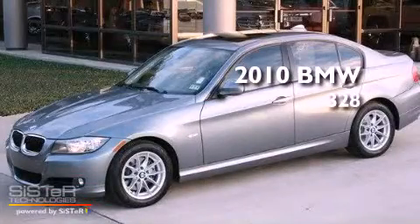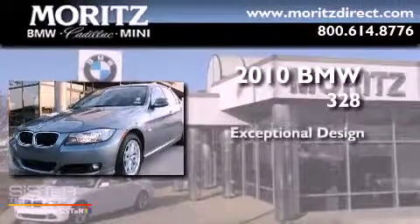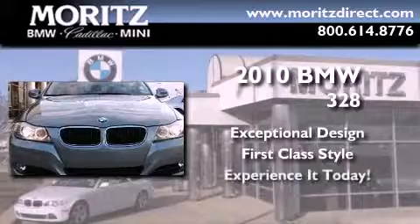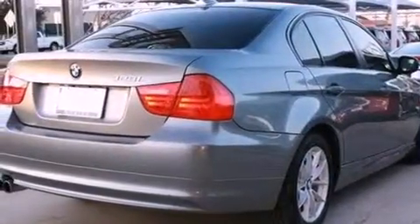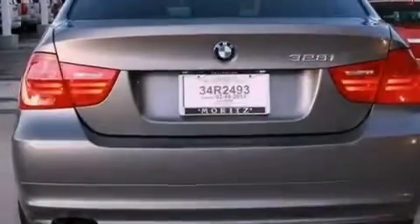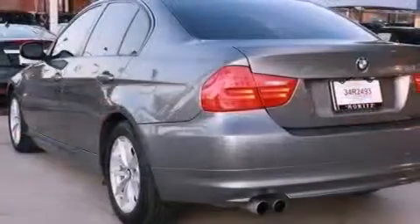This is a 2010 BMW 328. Its top features include a multi-link rear suspension, BMW Assist, a low tire pressure indicator, traction control and stability control systems, alloy wheels, and adaptive brake lights.